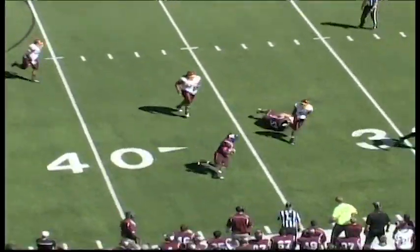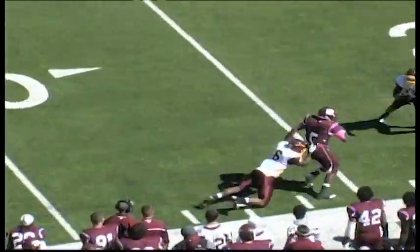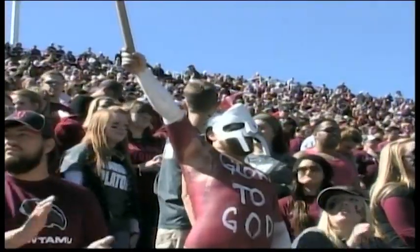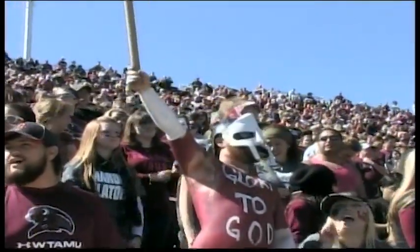Vaughn looking to throw again. They're going to set up a screen to the right to Harris. Harris has it — puts a juke on the defender. Carries that same defender out across the 25 and it's brought down at about the 23-yard line. It's going to be another W.T. first down.